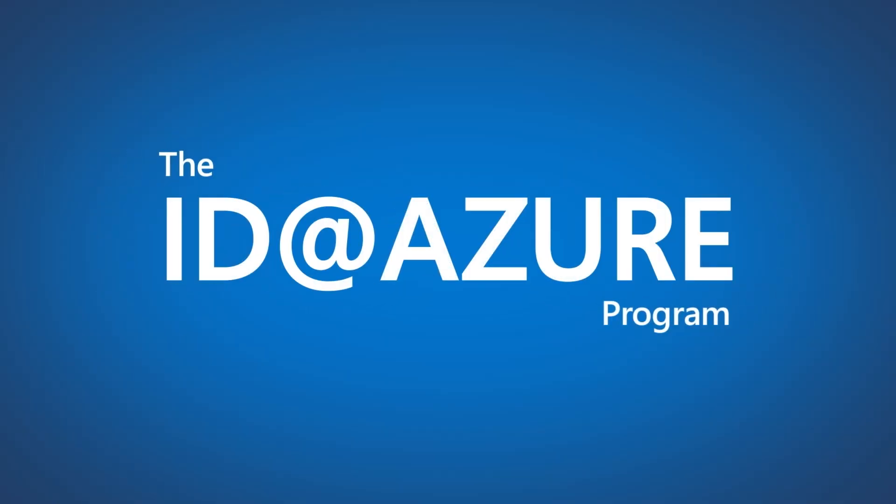A new program called ID at Azure provides access to all Azure services, credits, learning and expertise, to take full advantage of cloud gaming services.